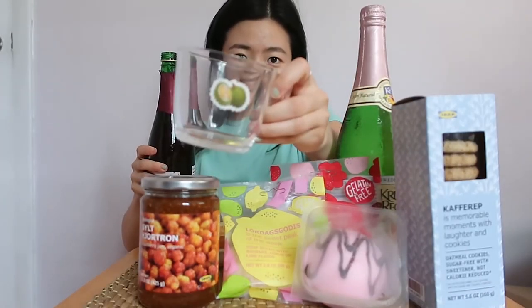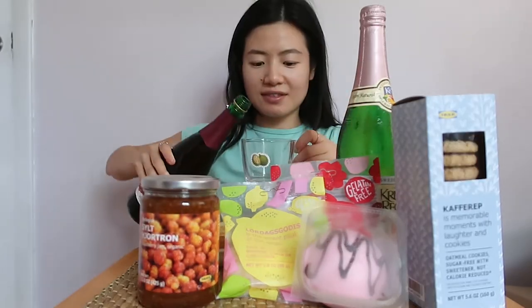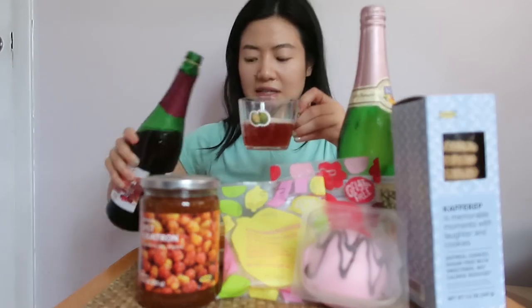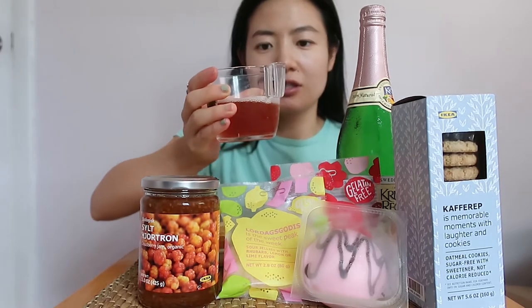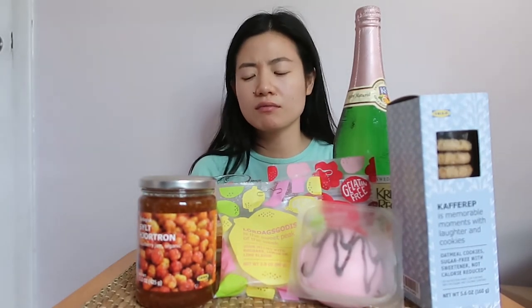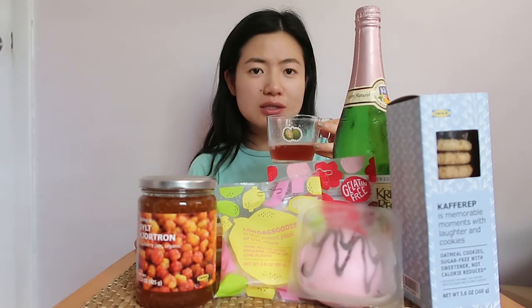I'm using my IKEA glass — I put a durian sticker on it. Let me know if you've tried durian before; I love it. This is the apple and lingonberry drink. Lingonberry is like a form of cranberry — a Scandinavian berry, a Swedish berry. I really want to go to Sweden just to eat food there. Cheers! Oh my god — so good! It's like juice soda.